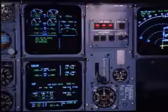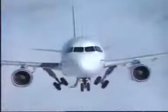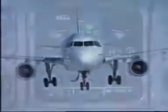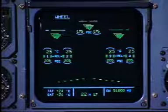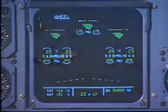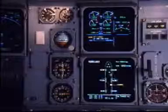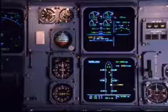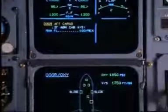Airbus has designed all the indications in a logical, intuitive, and consistent manner. Here we have the wheel page displayed when the landing gear is extended. But what about an abnormal situation? In this example, the aft cargo door opens in flight. The ECAM diagnoses the situation and automatically displays the door page.